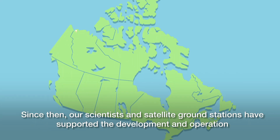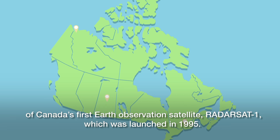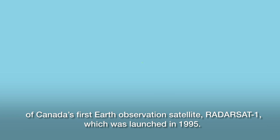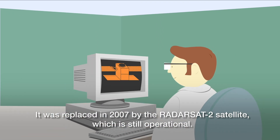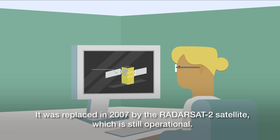Since then, our scientists and satellite ground stations have supported the development and operation of Canada's first Earth observation satellite, Radarsat-1, which was launched in 1995. It was replaced in 2007 by the Radarsat-2 satellite, which is still operational.